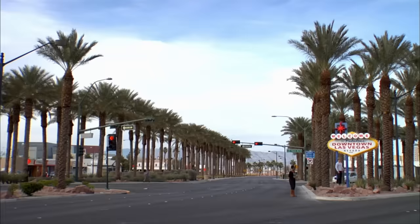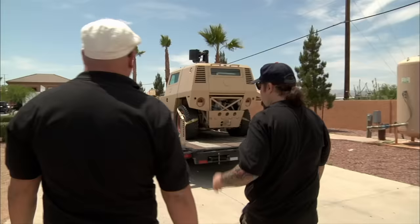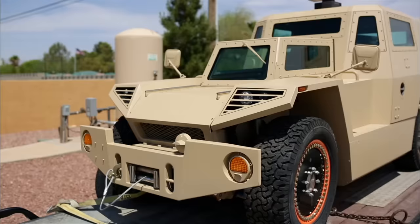I just got a call from some guy who says he's got some high-tech military vehicle for sale. Sounds like something he should be selling to the Pentagon. But I'm going to go check it out. Maybe I can get it first. Whoa. What in the world is this? It's Batman's tank.